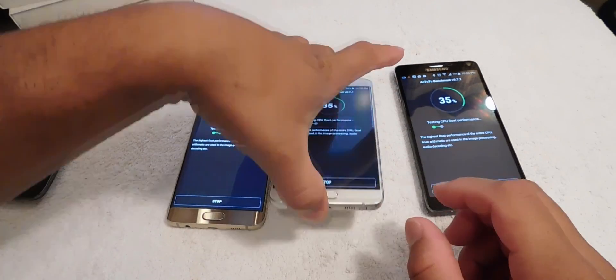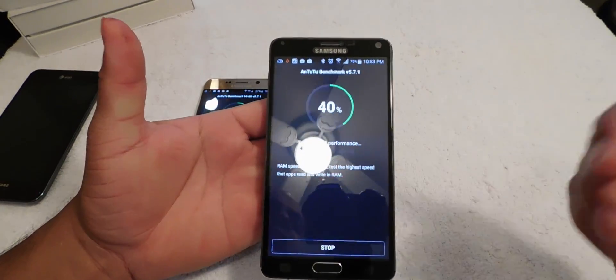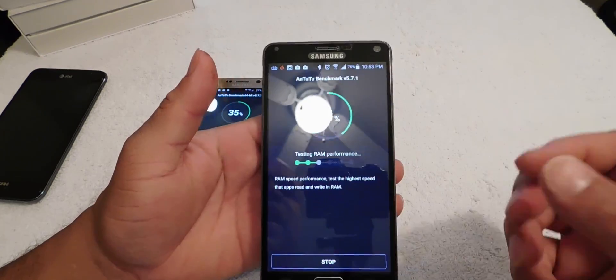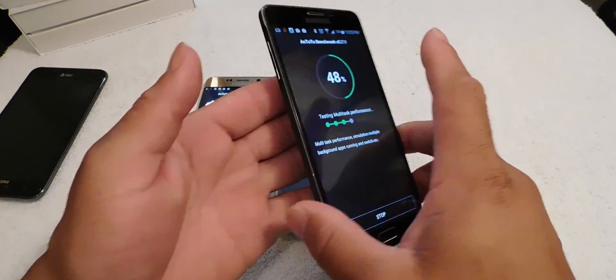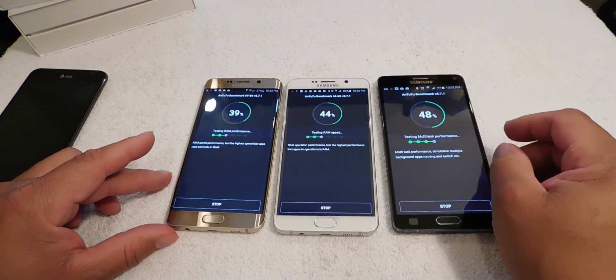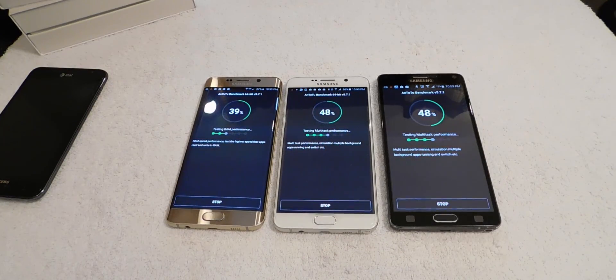Don't forget about the S-Pen on the Note series — the little clicky S-Pen. On the Note 4, it has a Snapdragon 805 processor with 3 gigs of RAM and a 5.7-inch screen. It's a gorgeous device and definitely great at this time. But let's see who's the winner of this benchmark test.